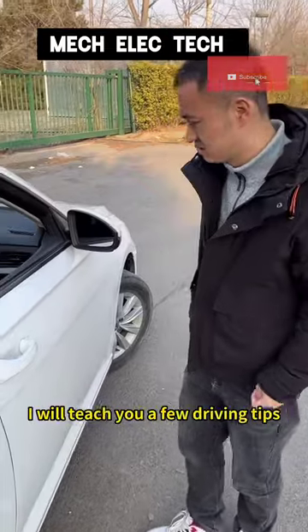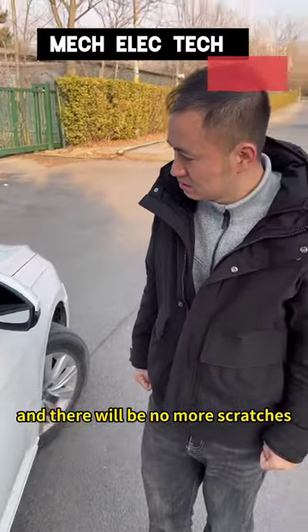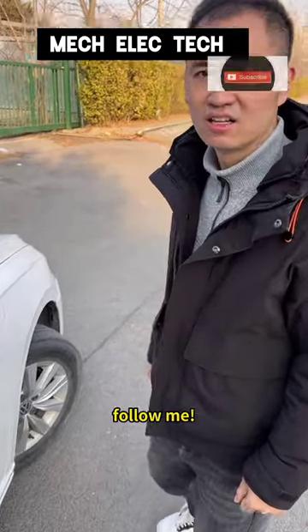You are lucky to meet me! I will teach you a few driving tips so that you can know the situation outside the car while in the car, and there will be no more scratches! Are you a liar? Follow me!